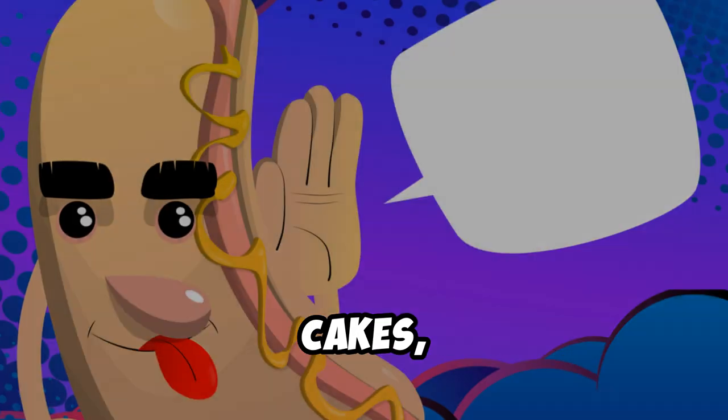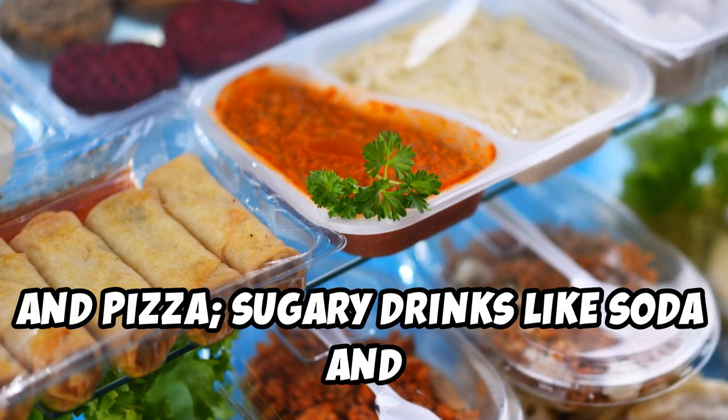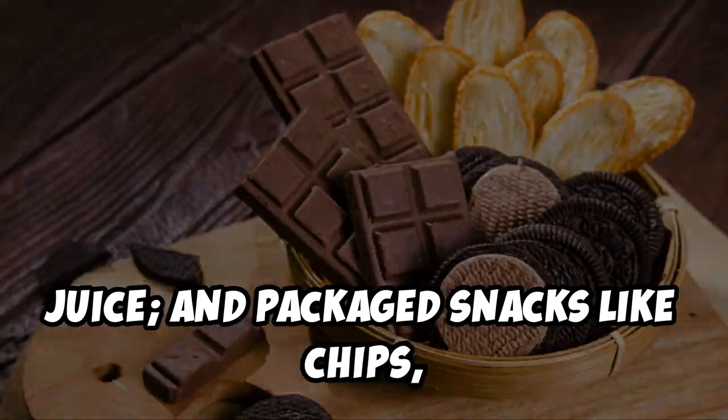Think baked goods like cookies, cakes, and pastries; fast foods like burgers, fries, and pizza; sugary drinks like soda and juice; and packaged snacks like chips, crackers, and candy.